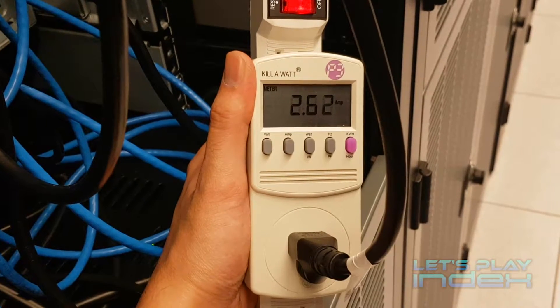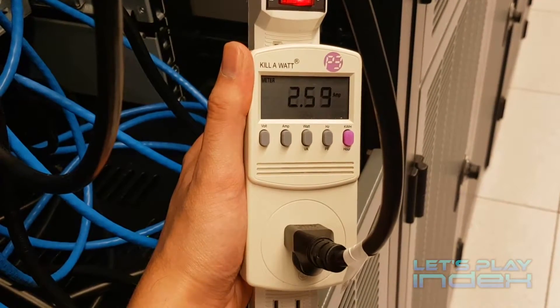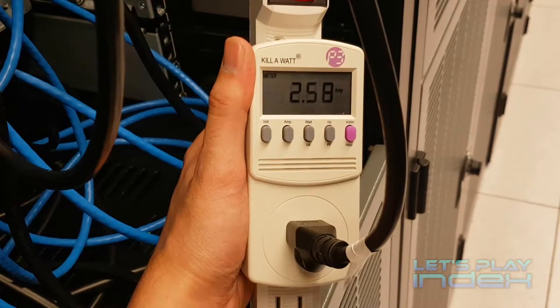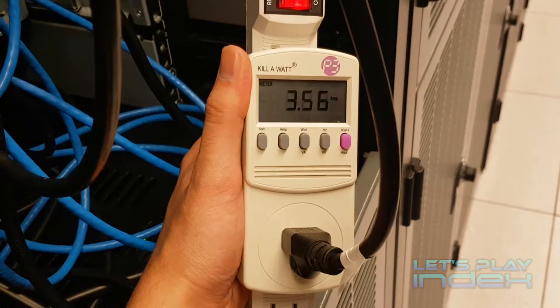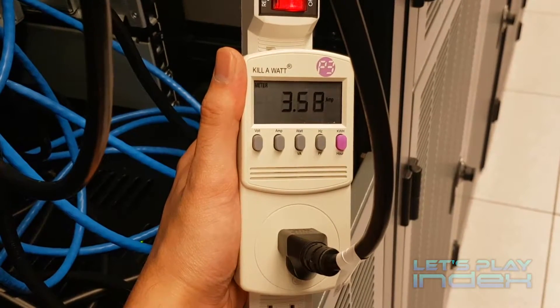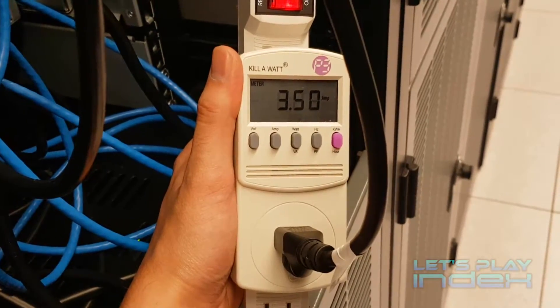The end result is four Elasticsearch nodes, each with 96GB of RAM and only one processor running. Power usage has dropped to 2.6 amps when idle and around 3.5 amps under load — roughly 1.5 to 2 amps in power savings — without any noticeable difference in performance.